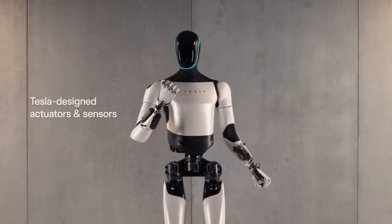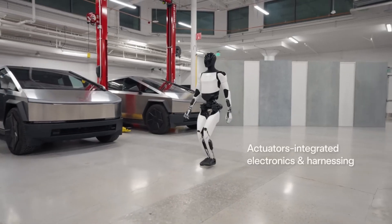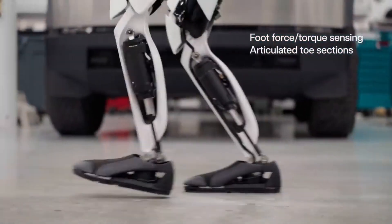In comparison to its forerunner, the Gen 2 model is lighter by 10 kilograms, has an articulated toe portion, and a 30% faster walk pace. It has 11 degrees of freedom and tactile sensitivity on each finger, making its hands more agile and quick.